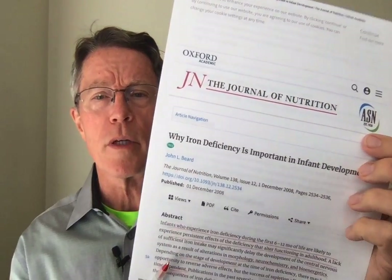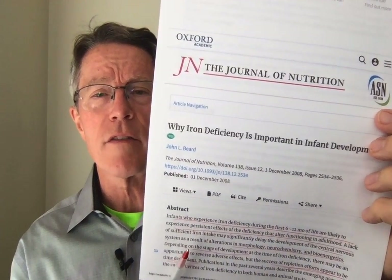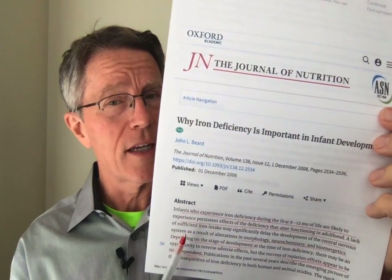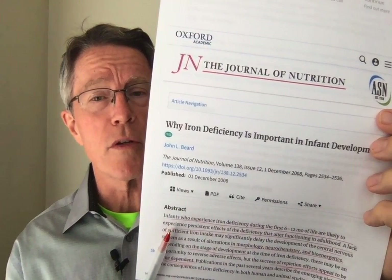Two billion people have anemia in the world, and over half of them have iron deficiency anemia — so that's one billion people with a major problem. Not only a problem with energy, but a major problem with neural development, cognitive development, central nervous system development, morphology, neurochemistry, and bioenergetics.